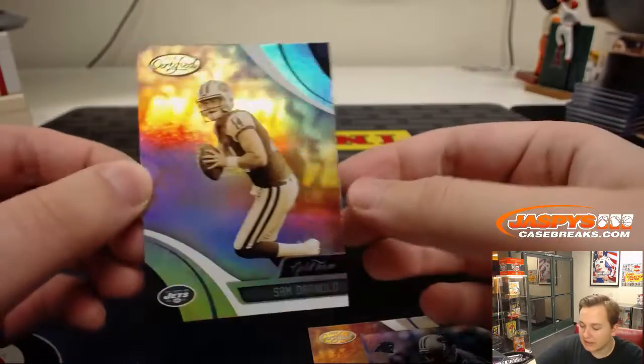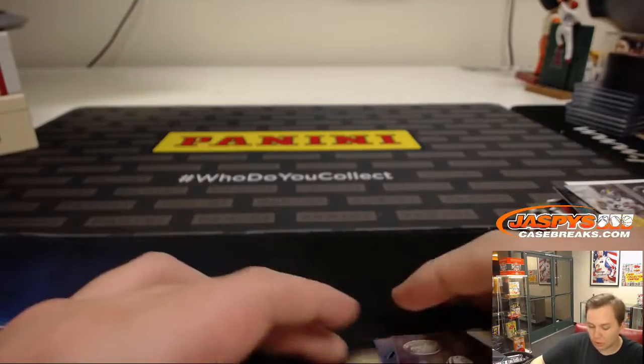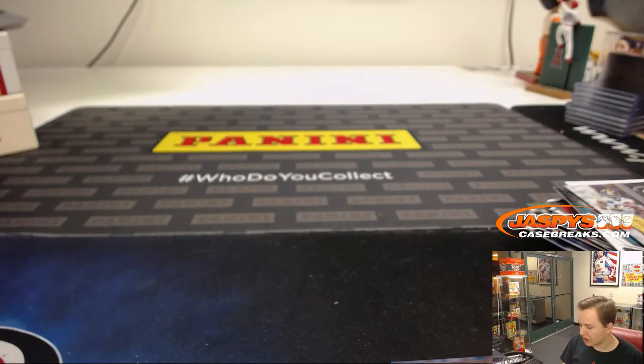And you have a Sam Darnold gold team as well. So there you go, Derek, appreciate the order. Thanks everyone for watching. JaspysCaseBreaks.com — more certified in the store now. Thanks everybody.